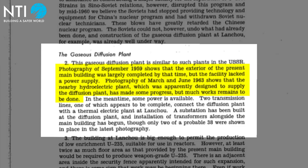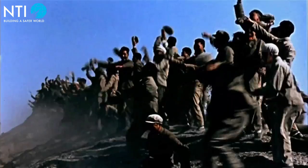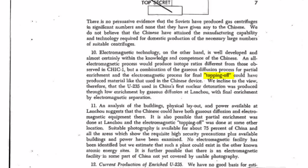Once it became clear that China had detonated a nuclear device using uranium-235, many analysts insisted that Lanzhou could not have been the source of the highly enriched uranium. Some analysts speculated the Soviets, or perhaps the French, had given the Chinese a supply of highly enriched uranium. Others believed that enriched uranium from Lanzhou was topped off at a secret facility using another method, such as electromagnetic isotope separation or perhaps centrifugation.